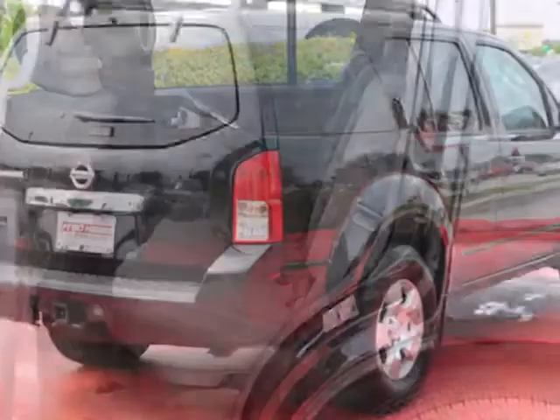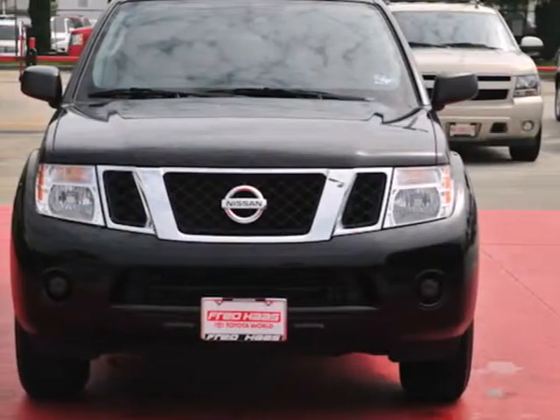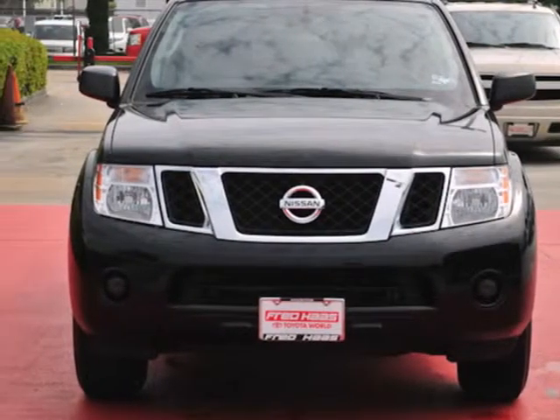This sporty Pathfinder is both family and driver-friendly, with stellar safety ratings and amazingly responsive handling. Experience it for yourself today.